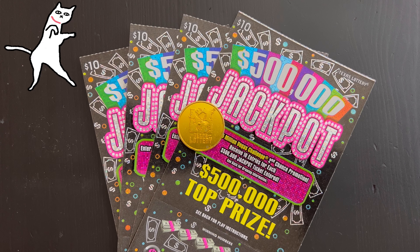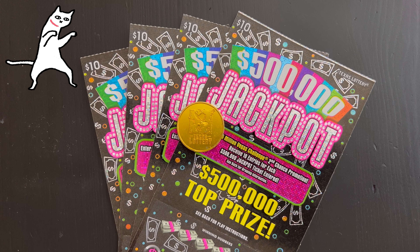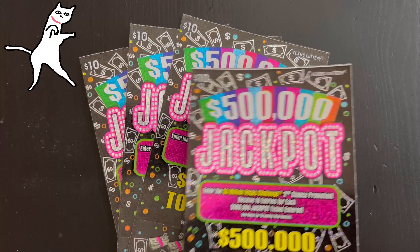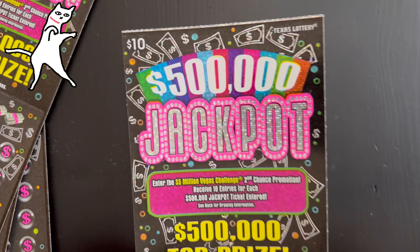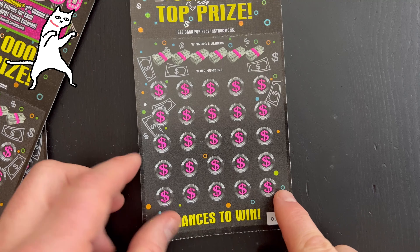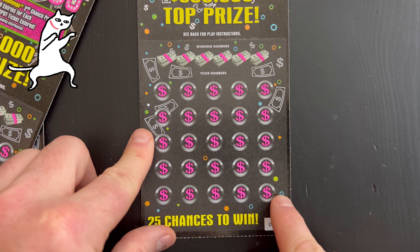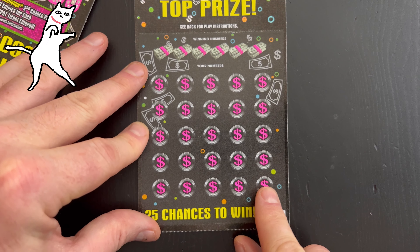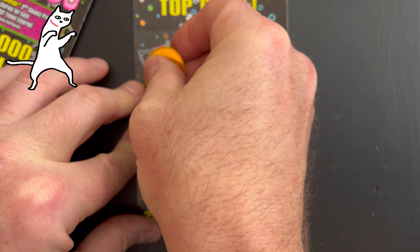Hello YouTube, this is the Lotto Scratcher and I am coming at you live and local from Dallas, Texas. In this video I'm going to be scratching off four of these $10 $500,000 Jackpot tickets from the Texas Lottery. These are one of my all-time favorite tickets, so let's just get into it. Please like, comment, subscribe — tell me your thoughts, feelings, and fears.